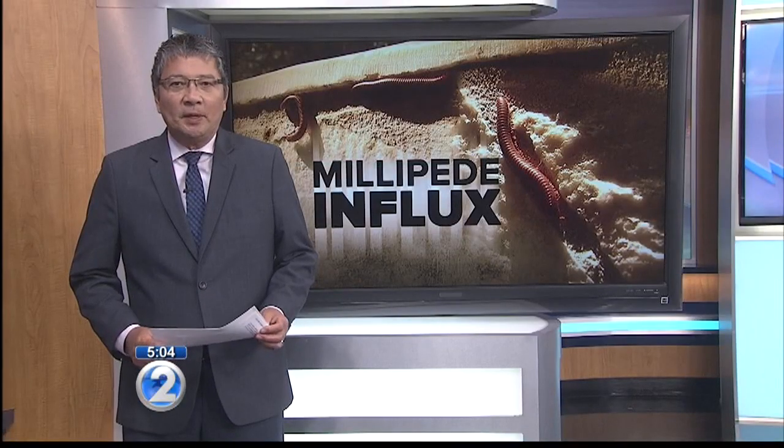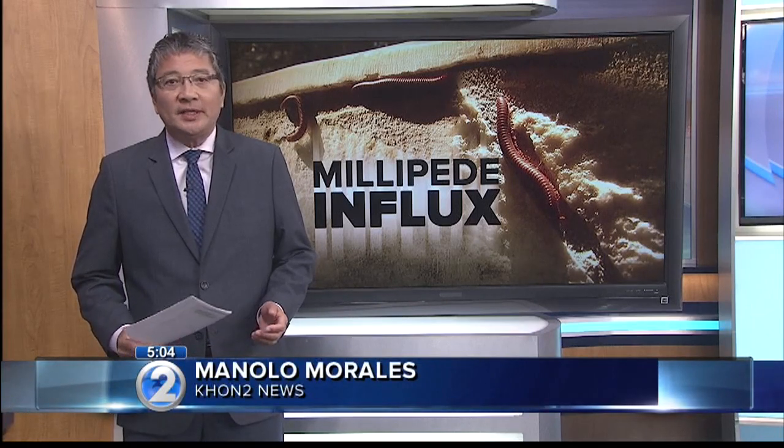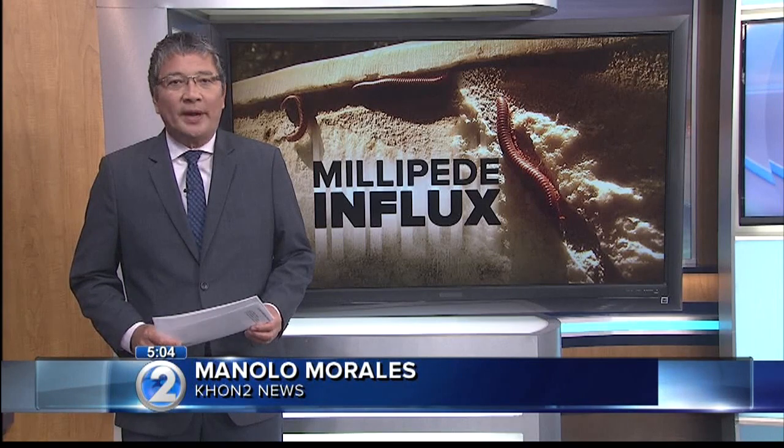I spoke with a couple of experts who tell me the recent wet weather we've been having might have something to do with it. But some residents tell me they've never seen so many of them before.